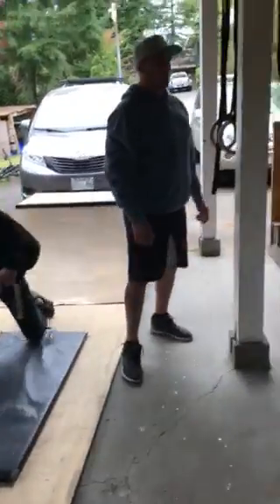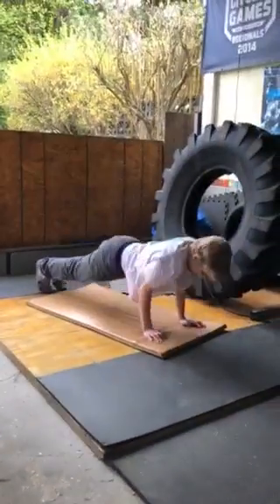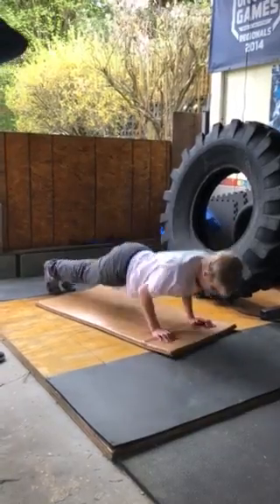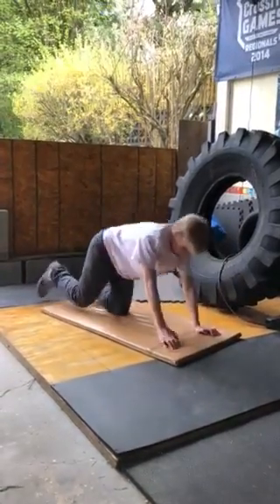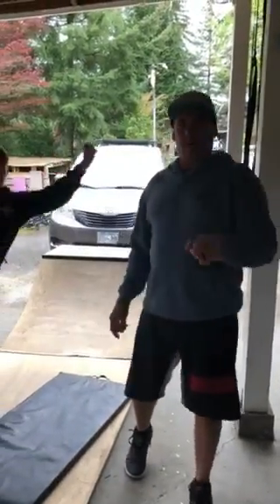And finally, push-ups — 15 of them. He's gonna show you a perfect push-up; chest touches the ground each time. That is stellar. Thank you very much, Kai and Peyton. Have a great day. See you Wednesday.